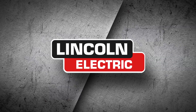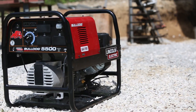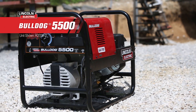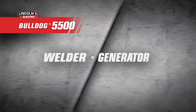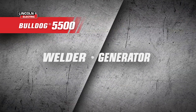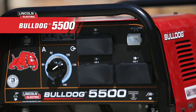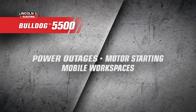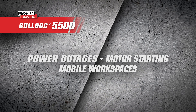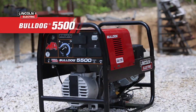With Lincoln Electric, get the right tool for the job every time. The Bulldog 5500 engine driven welder puts the power in your hands — literally. Part welder, part generator, all beast. With its 5500 watts surge and 4,000 watts continuous AC generator power, it's perfect for everything from power outages to motor starting or powering a mobile workspace.